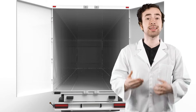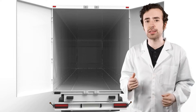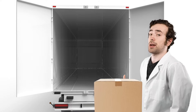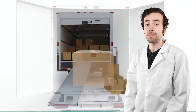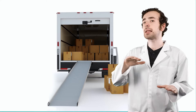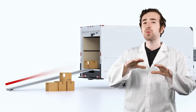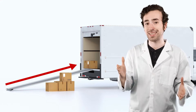Inclined planes help us move objects between high and low places. For example, if you've ever moved, you might know how difficult it can be to lift a heavy box straight up into the back of a moving truck. It would be much easier to push that box up an inclined plane into the truck. Inclined planes make work easier by spreading the force we need out over a longer distance.